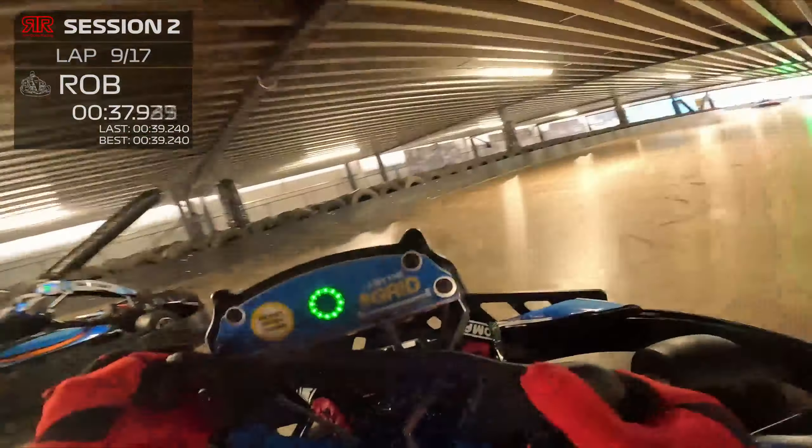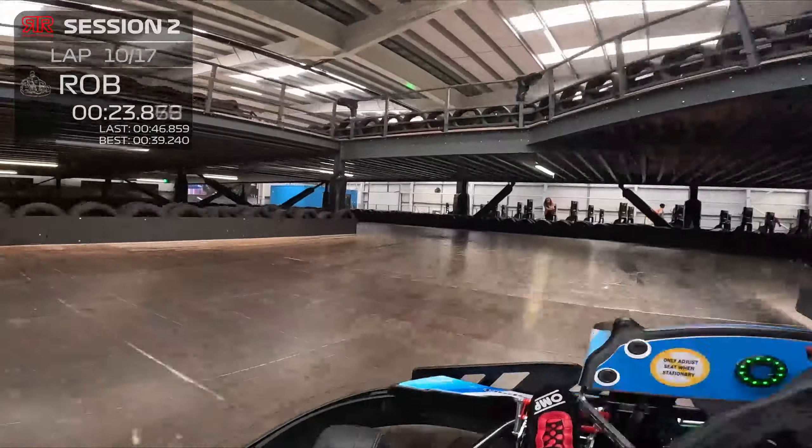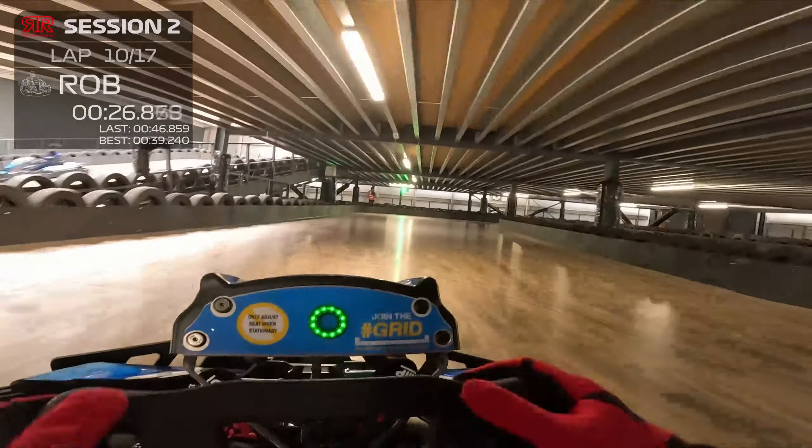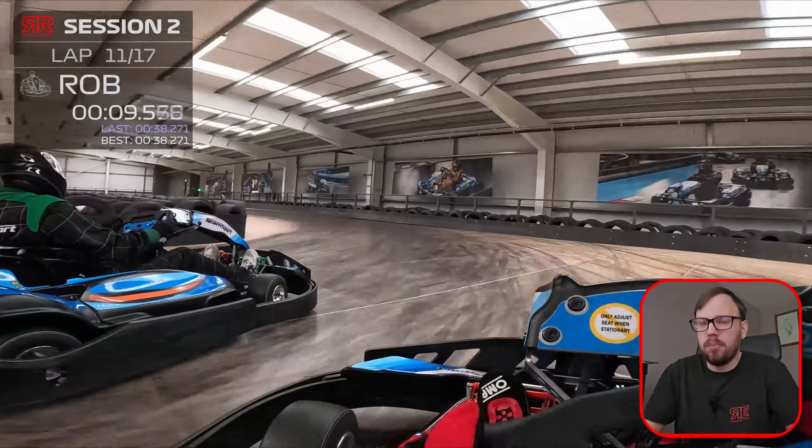I've looked at the steering wheel and the boost button has not lit up, but it's a good job because as I come round the corner there is a cart stationary. And despite being more than 30 seconds since I last pressed it, my boost button again did not work, and once again it was a good thing, as there was another cart going very slowly. However, I did manage to improve again to a 38.2.